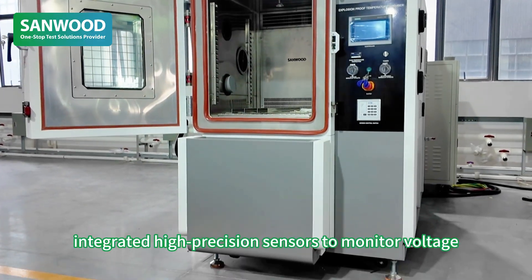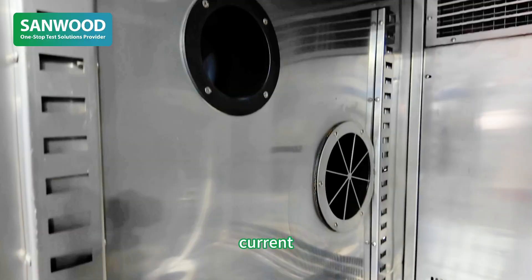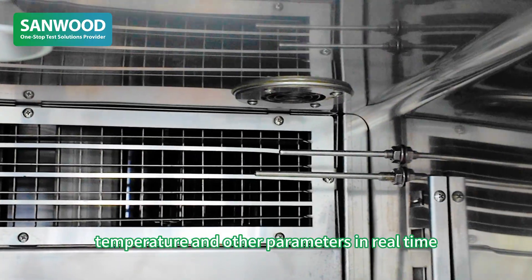Second, accurate data collection: integrated high-precision sensors to monitor voltage, current, temperature, and other parameters in real time.